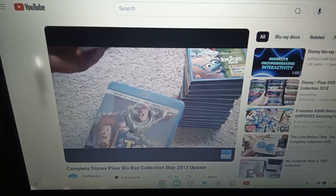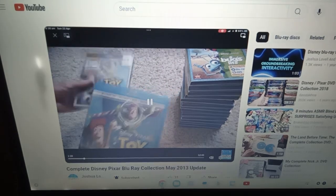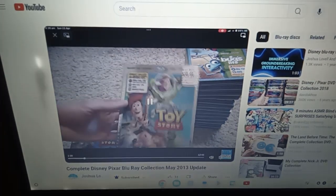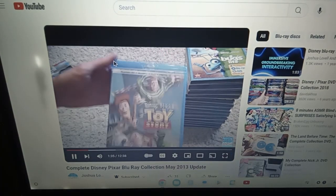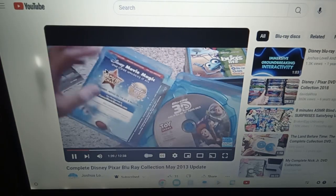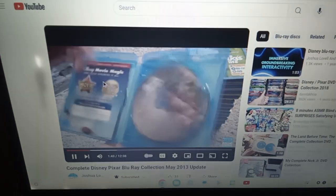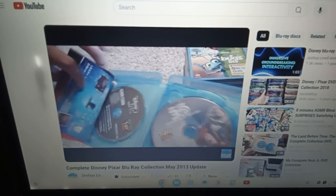I think I have these in the right order but maybe some are out of place. Here's the Toy Story 3D 4-pack slipcover and here's the set itself. We've got the 3D Blu-ray, the regular Blu-ray, the DVD, and then the digital copies right here.